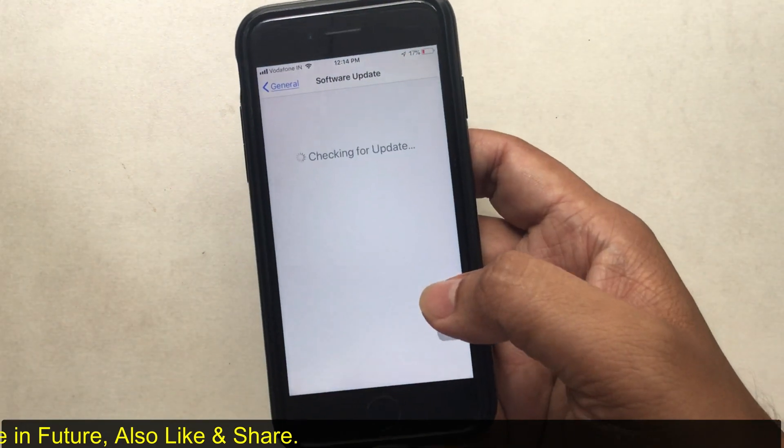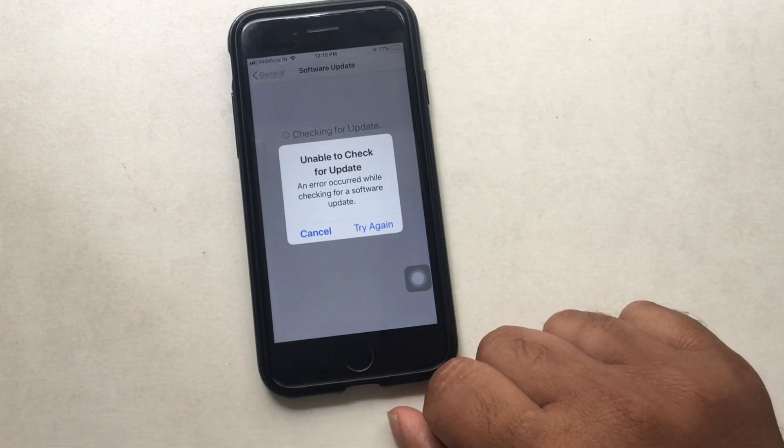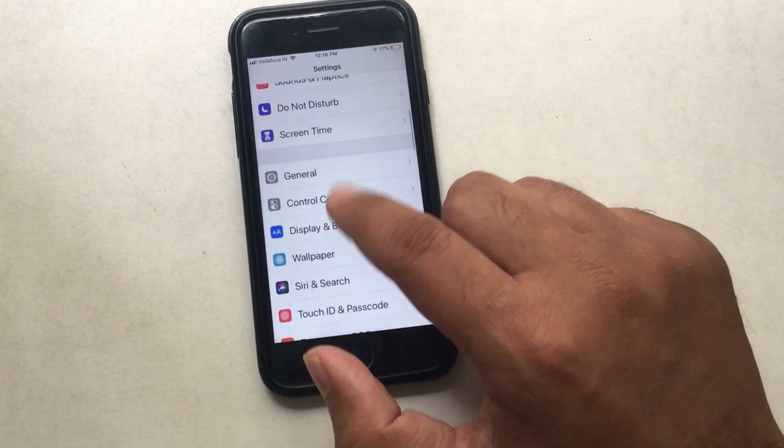Check the WiFi network settings. Go back and scroll to the top under Settings. Here you can see the connected WiFi — tap on it and switch to another WiFi network if you have that option.